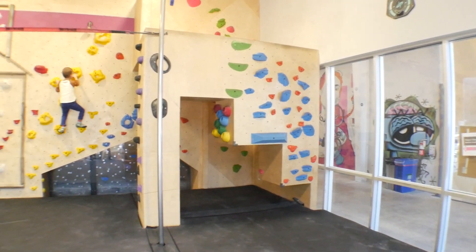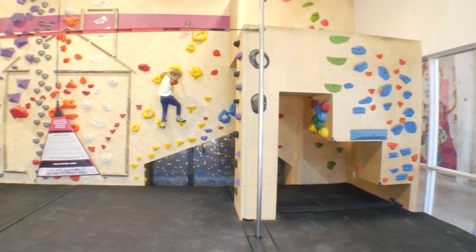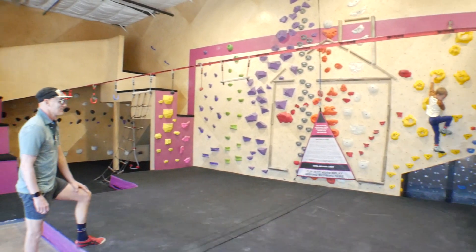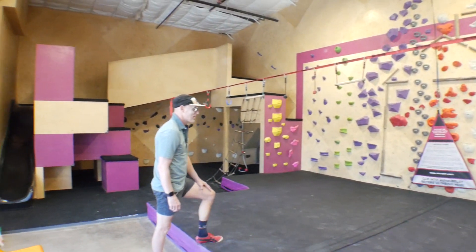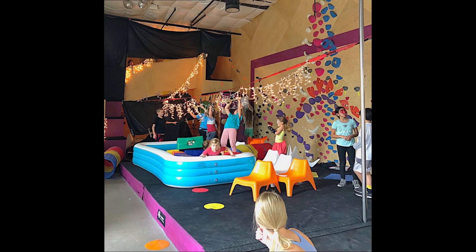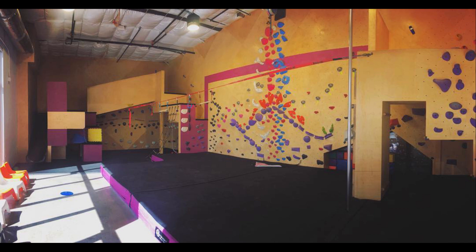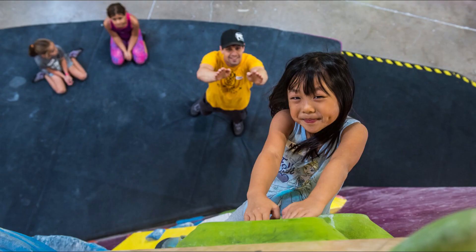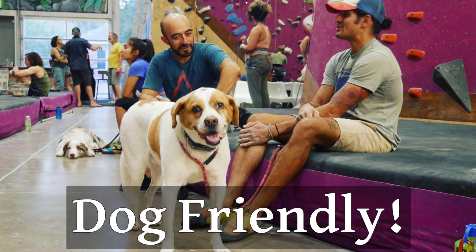The last climbing area — and this will definitely affect a lot of people — is the kids climbing area. Designed for climbers 12 and under, it's called the Pandemonium Room and it's great for birthday parties or if you have kids with you. There's even an auto belay in there so kids can climb a bit higher, though the walls aren't as tall as the rest of the gym. It's a nice way to keep little ones safe while bigger climbers are in the main area.